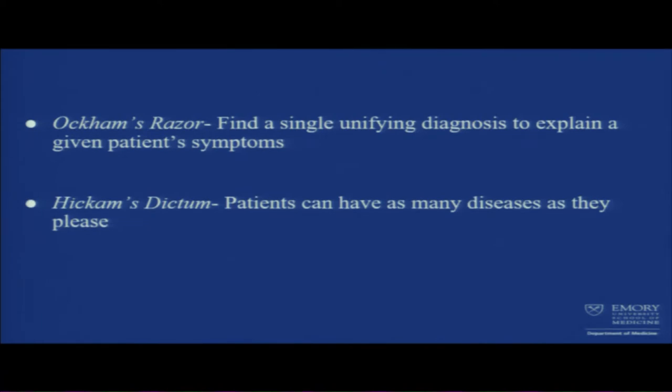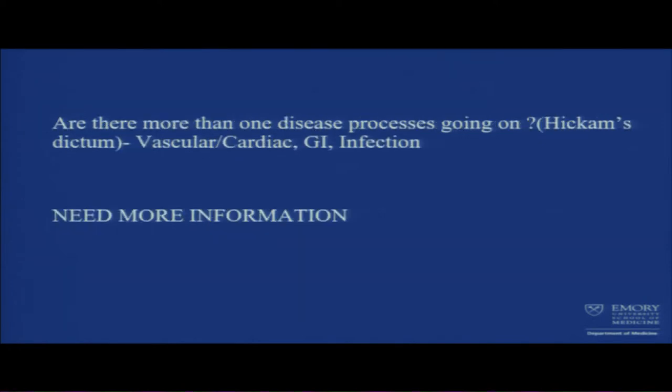In medicine we love to come up with one diagnosis to explain everything — that's Occam's razor — but in reality Hickam's dictum says there could be as many diseases as the patient may please. I cannot explain everything with one diagnosis. Is it vascular? Is it GI? Is it infection? We need more information.